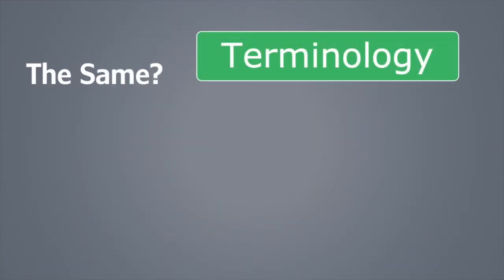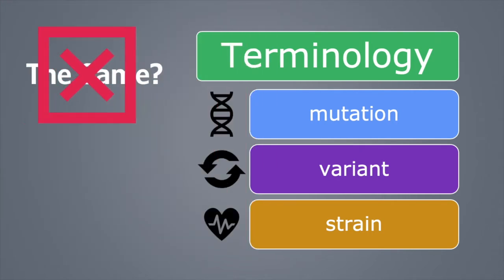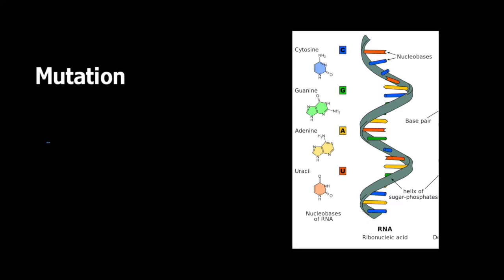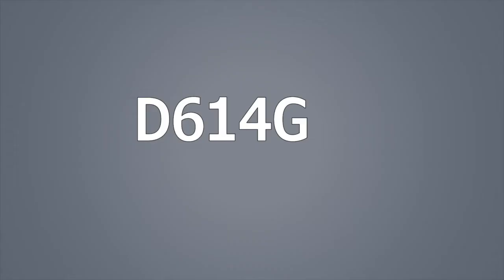Now that we've covered the mechanism of mutation, let's get some terminology straight. The terms mutation, variant, and strain are often used interchangeably in the media, but strictly speaking, they are referring to distinctly different things. Mutation refers to the actual change in the virus's nucleotide. That nucleotide mutation may lead to an amino acid change, sometimes called an amino acid mutation. An example would be the mutation that led to the D614G amino acid substitution, which became globally established by summer 2020.